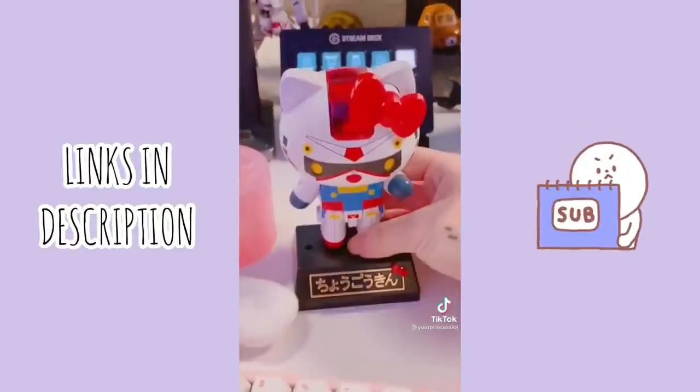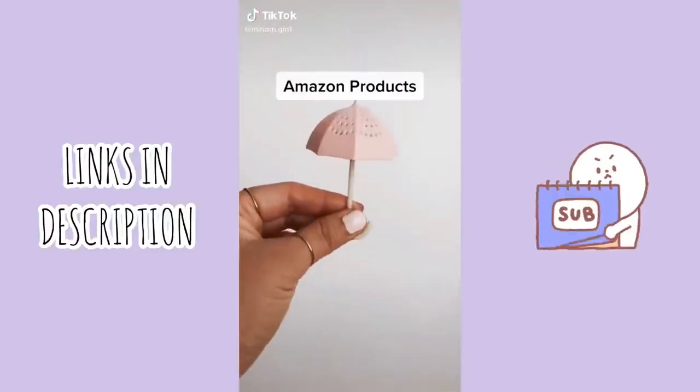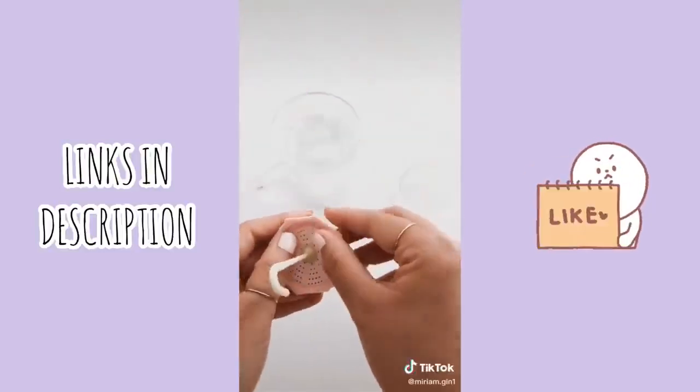Follow for more Amazon products that just don't make sense to my husband.